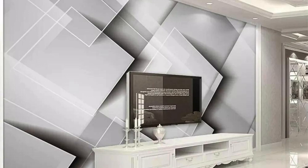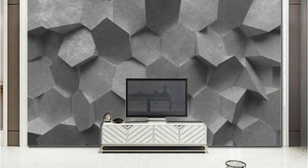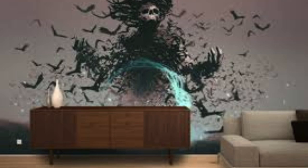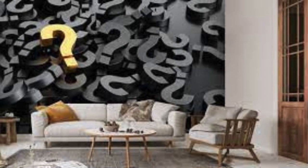These transformative wall coverings go beyond conventional design, offering an immersive experience that transcends the two-dimensional confines of traditional wallpapers. Each meticulously crafted design invites you to witness a symphony of form and color, creating a captivating narrative that unfolds across your walls — from mesmerizing geometric patterns to breathtaking landscapes. The texture-rich surfaces create a tactile sensation that adds an extra layer of authenticity.